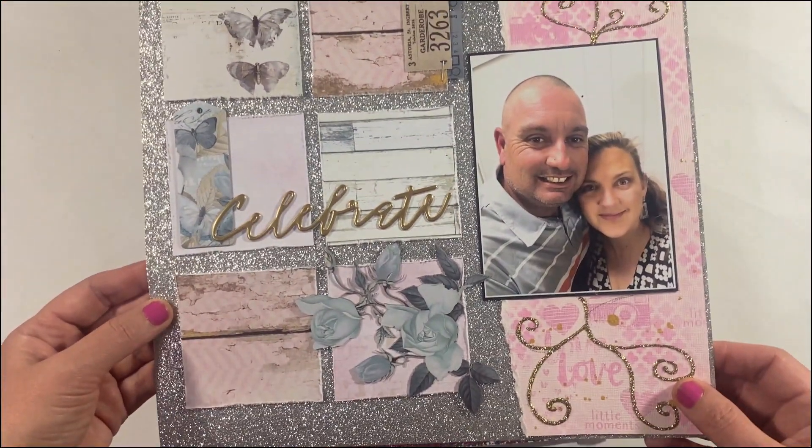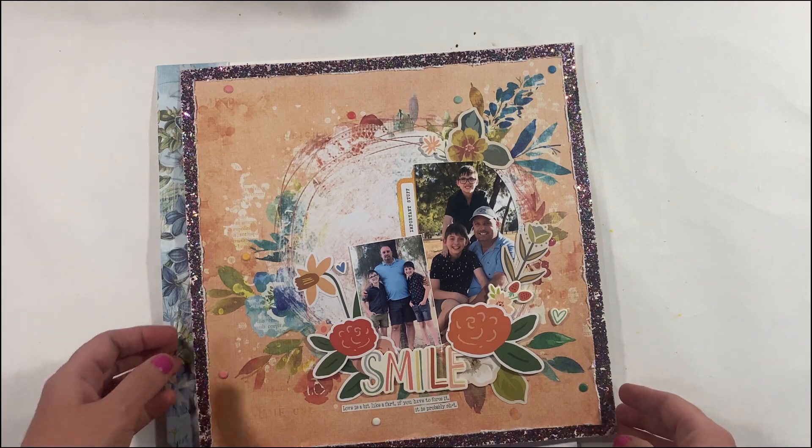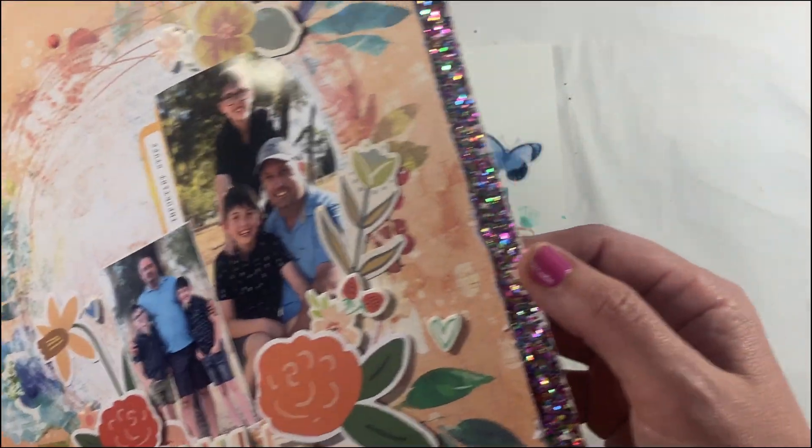In the month of October, Mystical Scrapbooks had a grid style challenge, so I've created a grid sort of layout.